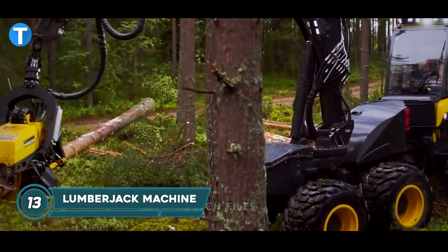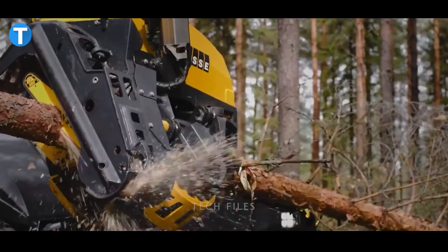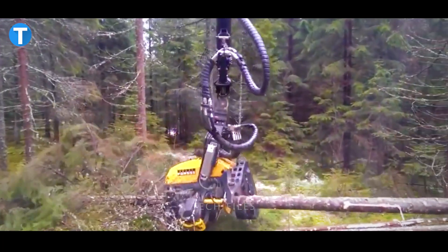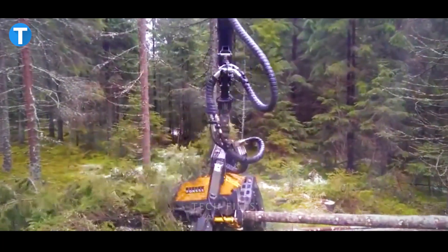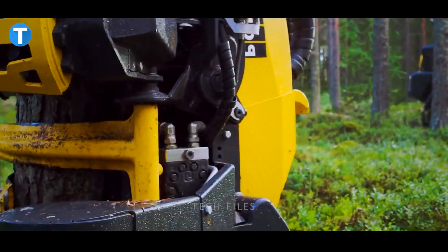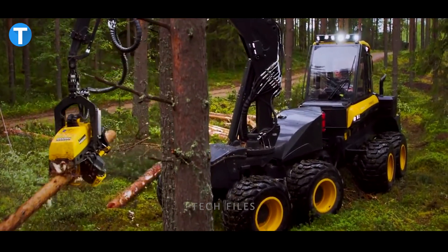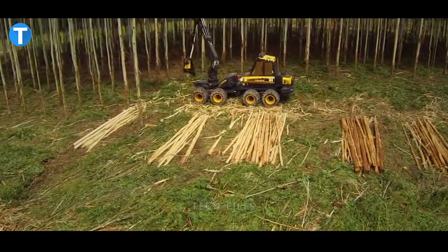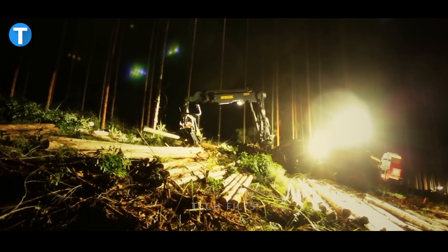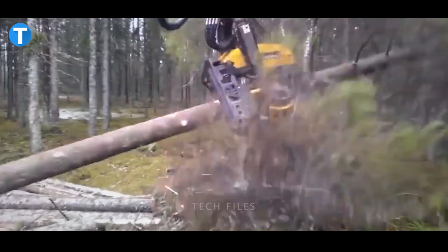Chopping trees has always been seen as a real tasking activity that takes a lot of time and manpower to carry out. The modern lumberjack machine is a rugged, all-terrain vehicle with a tree-harvesting head that hugs a tree trunk like a koala, strips off bark and branches, and sections it into logs of a predetermined length within just a few seconds. It takes just 20 seconds to neatly cut 50 feet of trees.